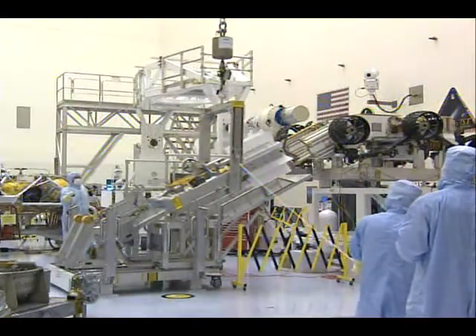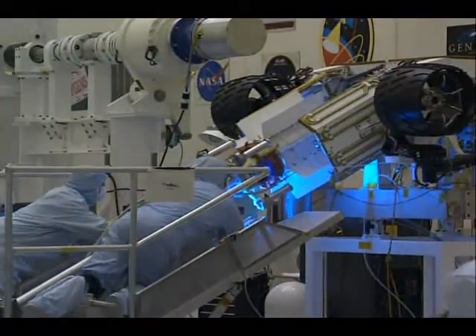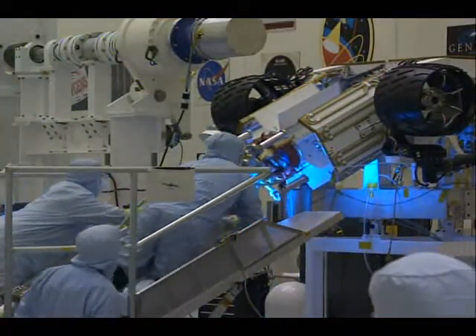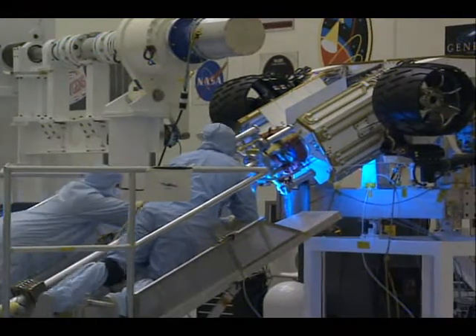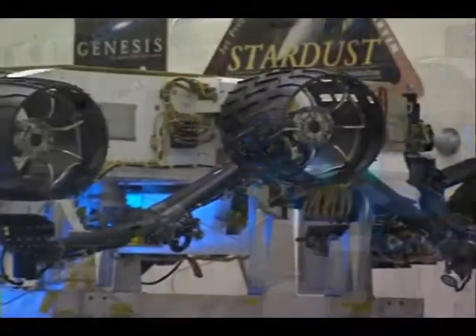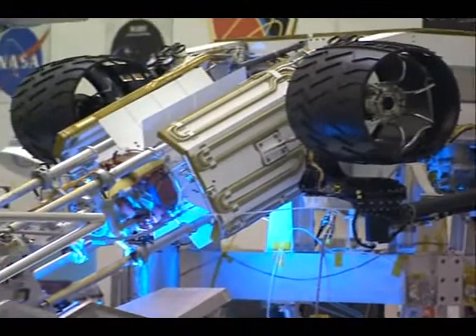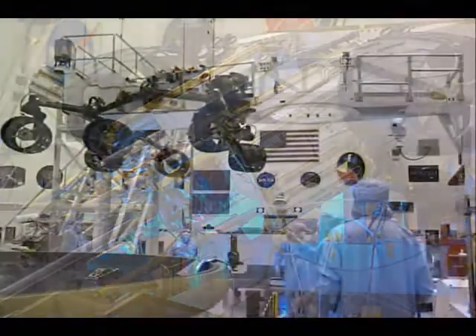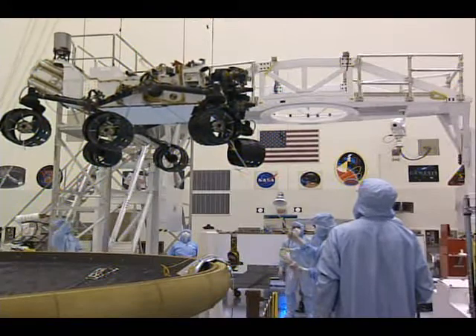This is a pre-integration that was done with the power system — the multi-mission radioisotope thermoelectric generator — to verify the mechanical and electrical interface. The rover was powered with it in place and its functionality was verified prior to its final installation at the vertical interface facility.